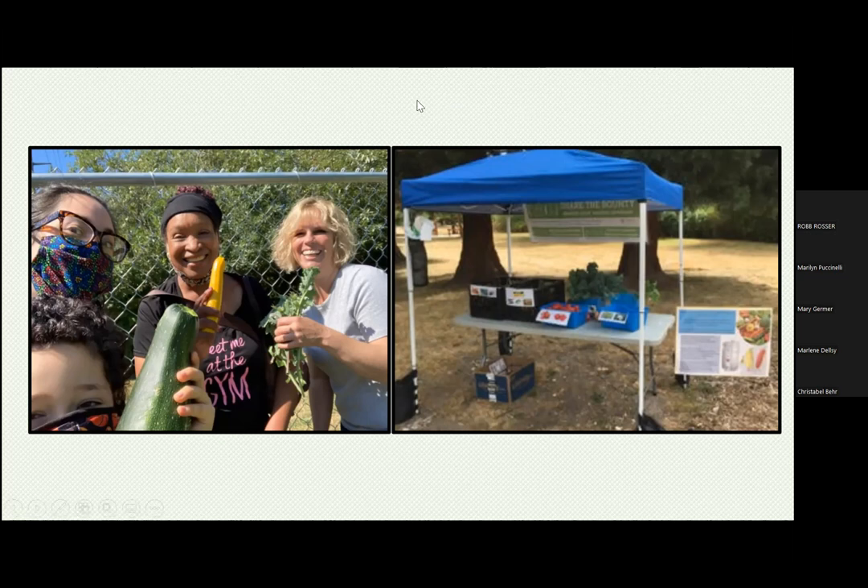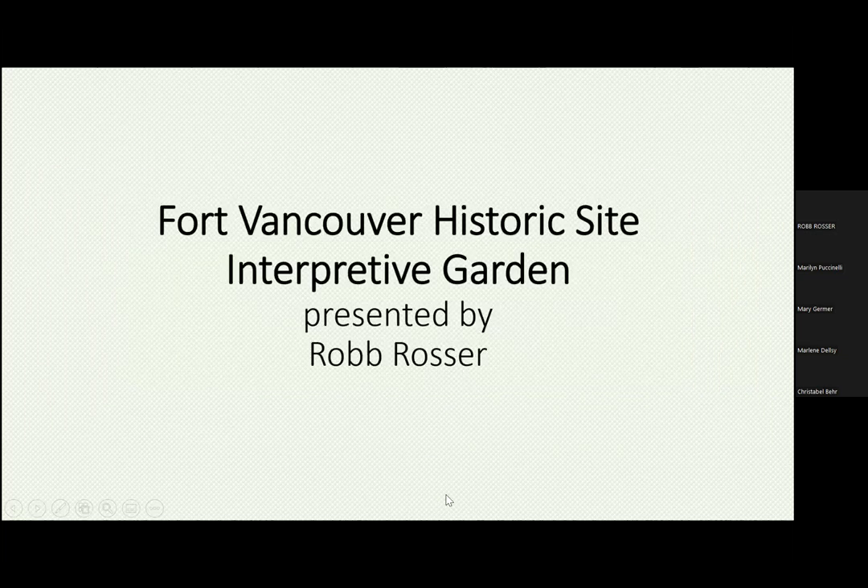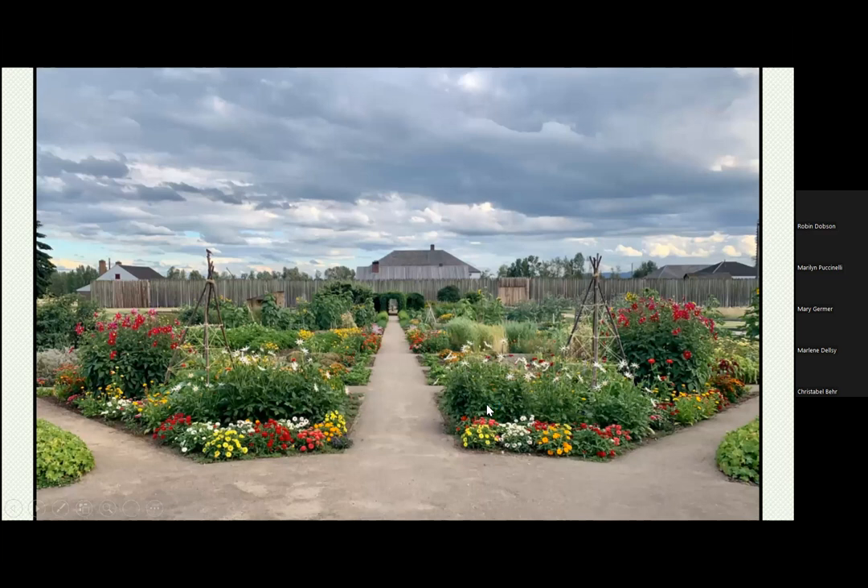There was a link if you want to see more about the Maplewood Moseley project — I'll put that in the chat box. Next, Rob Rosser is going to tell us about the Fort Vancouver Historic Site Interpretive Garden. Hello everybody — I'm glad to see so many people here. It's a fascinating group with so many great projects. Fort Vancouver Historic Garden is a one-half-acre interpretive representation of the Hudson Bay Fur Trading Post in the 1840s. The current garden demonstrates plants and gardening methods documented as having been in the garden at that time.